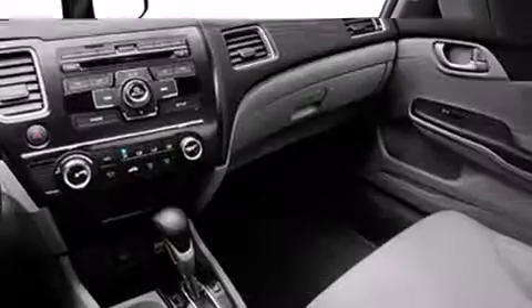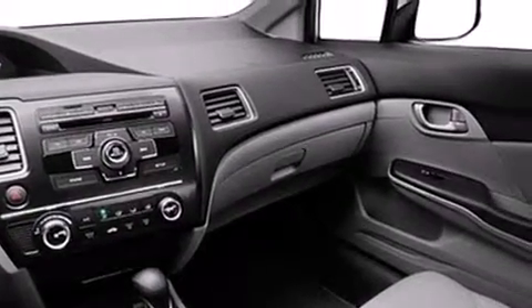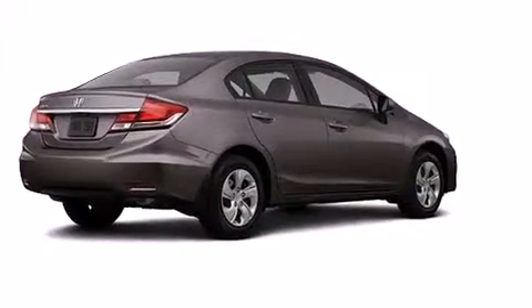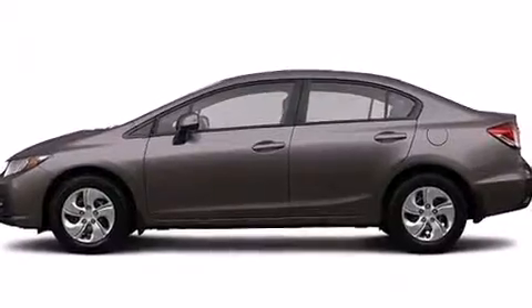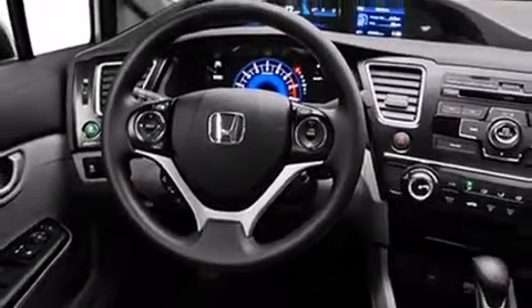Four well-positioned speakers are included. Safety equipment has been integrated throughout, including head curtain airbags, front side impact airbags, traction control, a panic alarm, and ABS brakes. Brake assist technology provides extra pressure when applying the brakes.